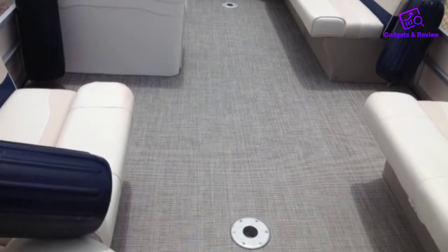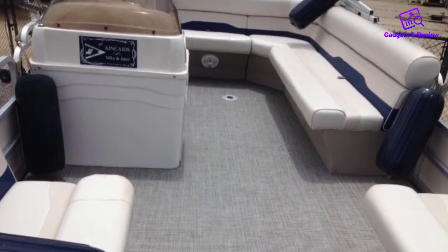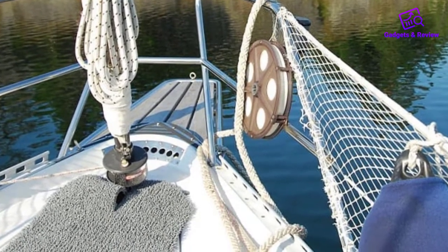No need to worry about fitting the carpet either. The company provides a comprehensive installation manual, and I was able to assemble the carpet in a jiffy. I also like how the surface does not have wrinkles, so I did not need to waste effort flattening it out.